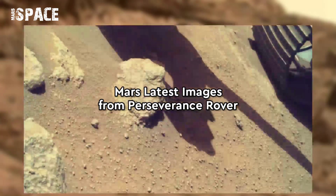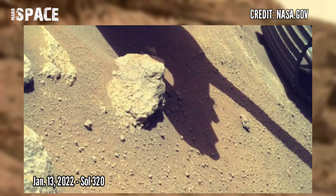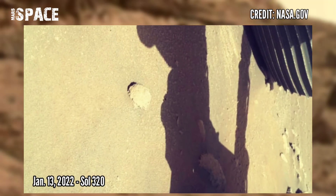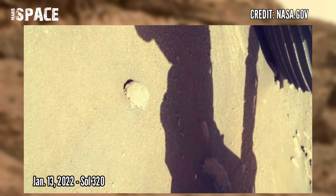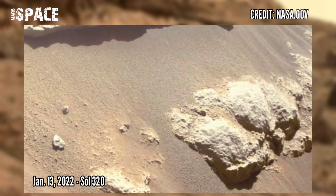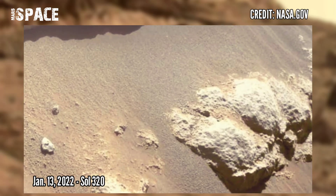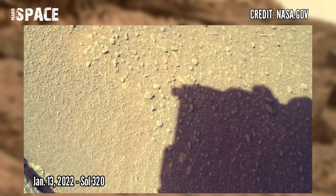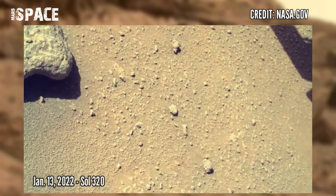Now watch new pictures from Mars Perseverance rover. Mars Perseverance rover captured these images using its SHERLOC WATSON camera for the carousel and head scan for the rest of the photos, captured on January 13, 2022, Sol 320.